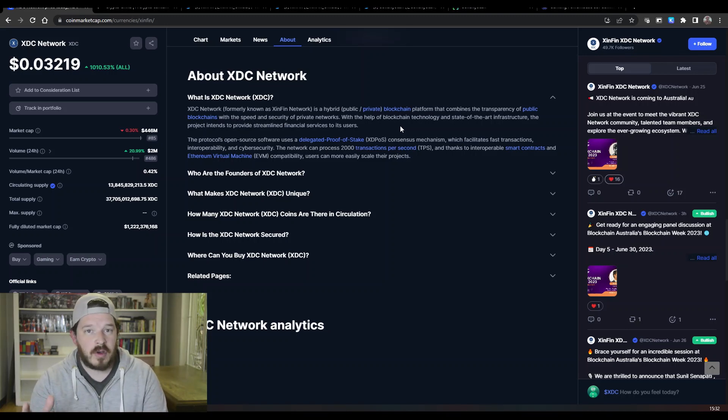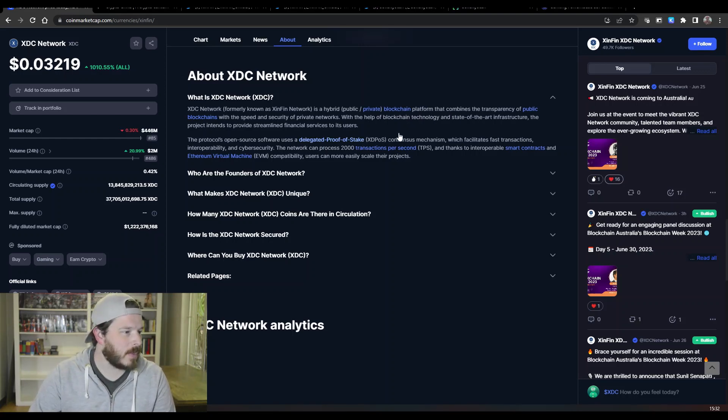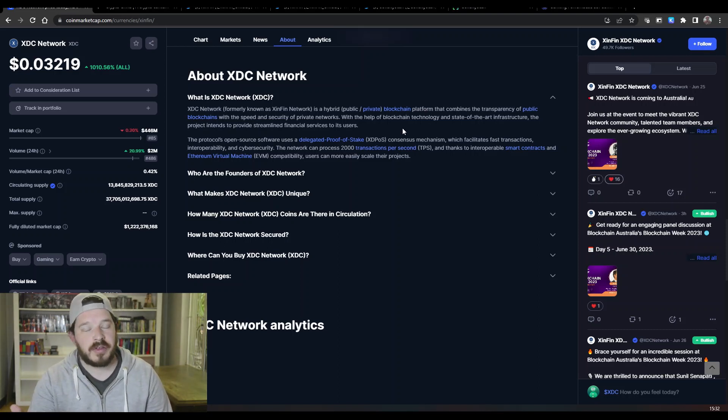That's just one example — there are plenty of other examples out there for why this solution is so good. It is a hybrid blockchain that combines the transparency of public networks with the speed and security of private networks. With the help of blockchain technology and state-of-the-art infrastructure, the project intends to provide streamlined financial services to users. They are focusing quite a bit in the financial services sector.